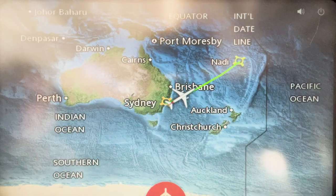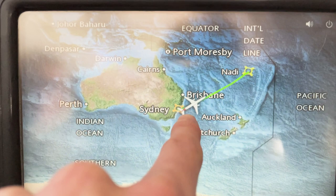Alright, so here is our destination map. We are here where the plane is, and we have to go all the way over here to Nadi, Fiji.